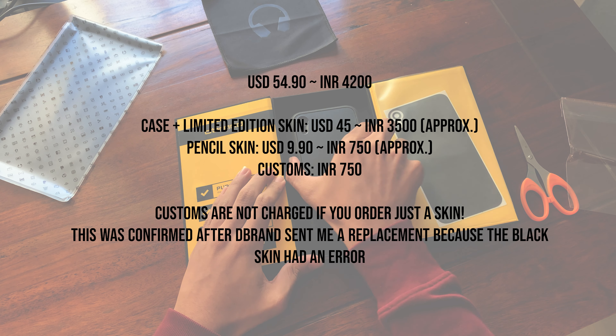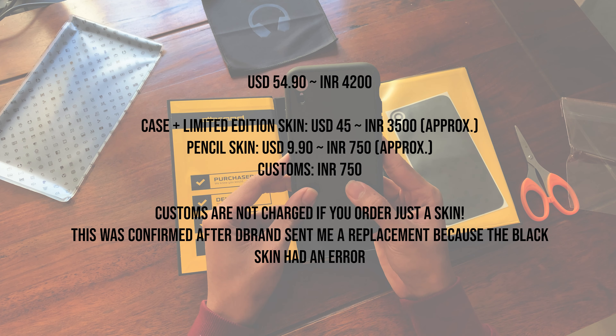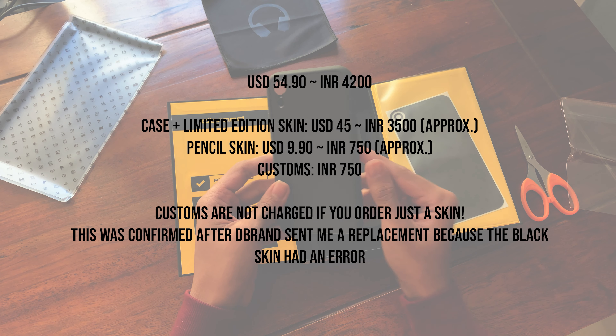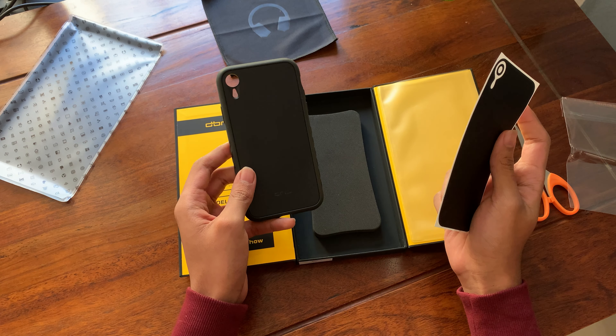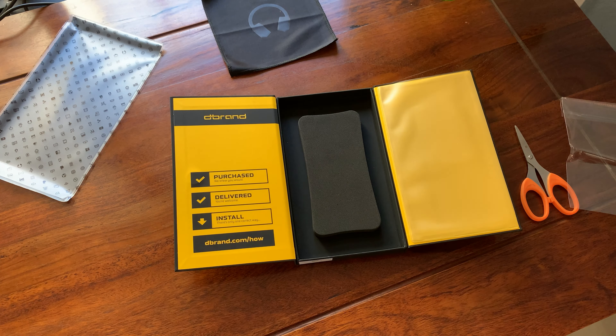Talking about the cost, since most of my viewers are from India, the case and skin together cost $40. Since I had a limited edition MKBHD Icon skin ordered with this, I paid $45 plus customs, which brought the total price including an Apple Pencil skin to ₹5,000. This is expensive, but I have already gotten my money's worth because the case did protect my phone from a fall.